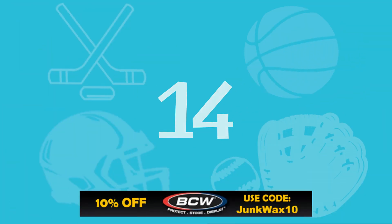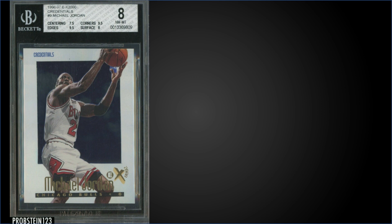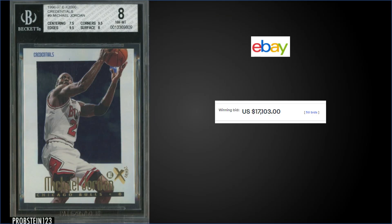In the 14 spot, from 1996 Skybox EX 2000, we have the Michael Jordan Credentials card, graded Near Mint Mint BGS 8. This card sold on eBay for $17,103. This card is serial numbered to 499, and this copy had subgrades of 9.5 for corners and edges, 8 for surface, and 7.5 for centering. This card has a pop of 35 in a BGS 8 slab, and there are 21 graded higher, with the highest being two Gem Mint BGS 9.5s.